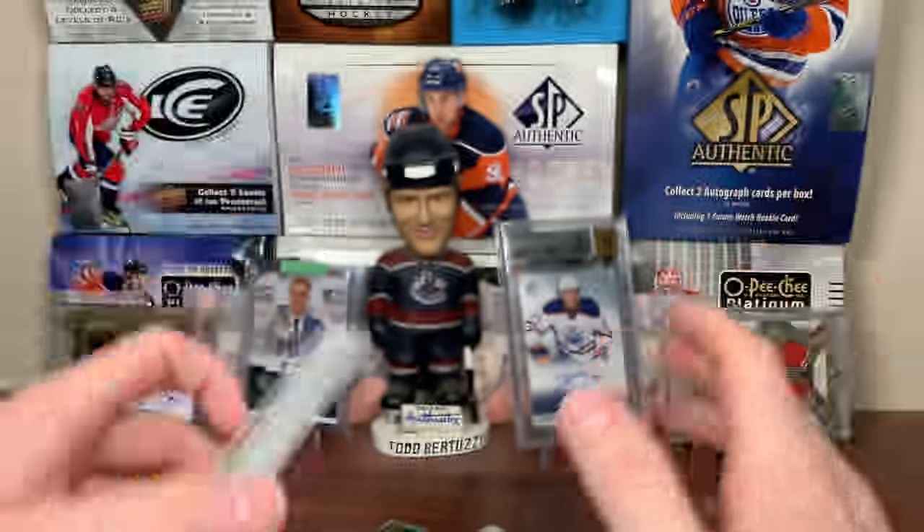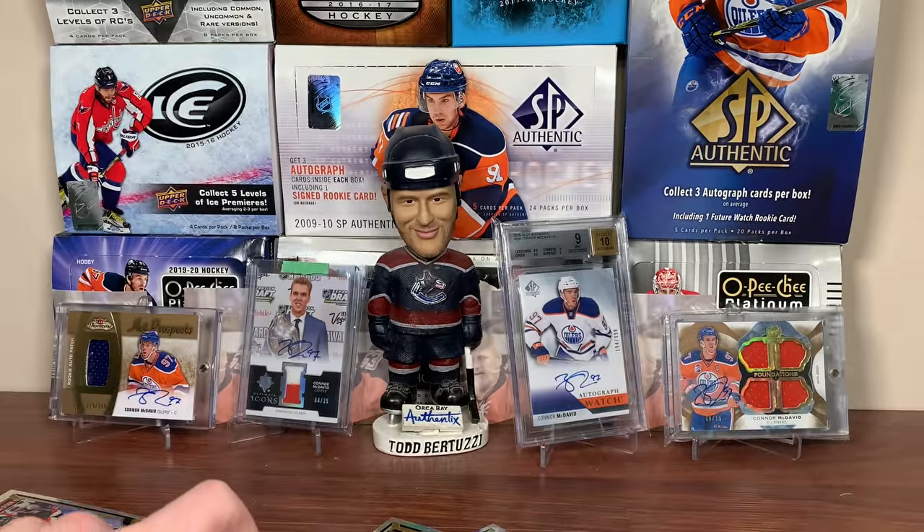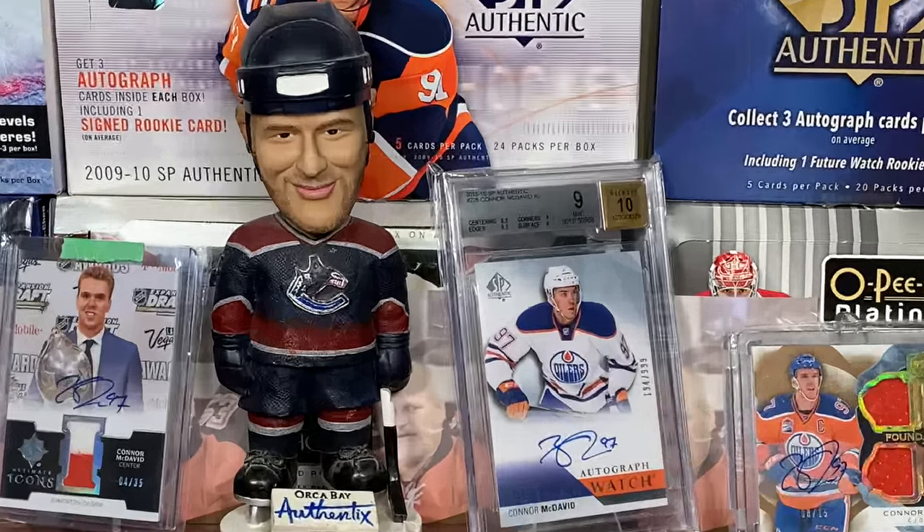But still no McDavid. I guess I'm going to have to open the other box. Stay tuned for that. And as always, thanks for watching. Come on — I want his base at least.